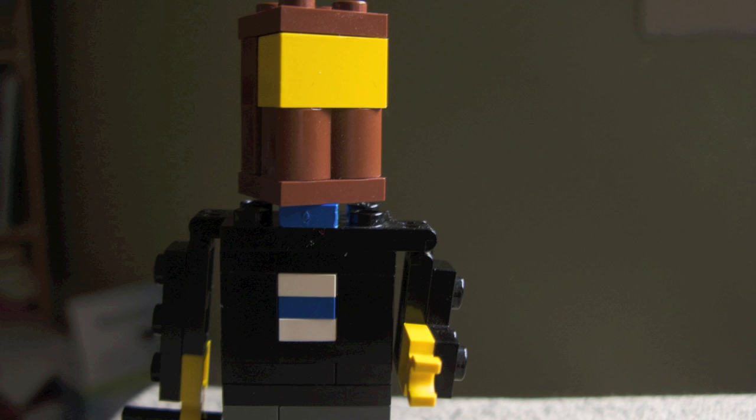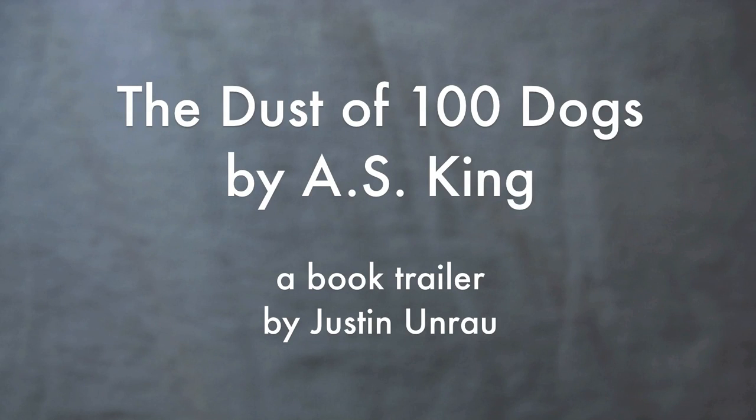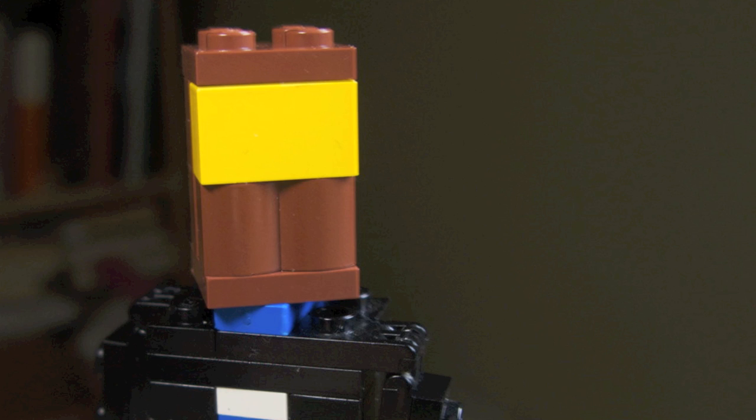Hi, I'm Justin Enra. This video is a behind-the-scenes look at the decision-making process for my Dust of 100 Dogs book trailer, which I hope you've seen.